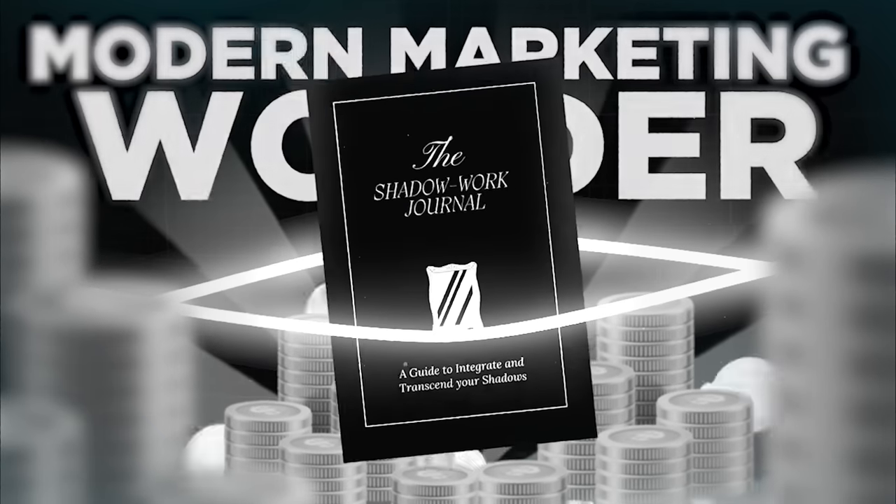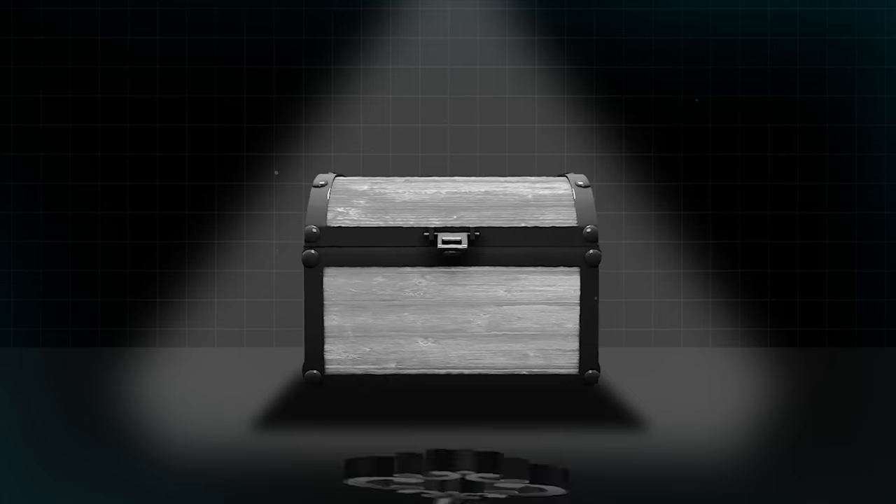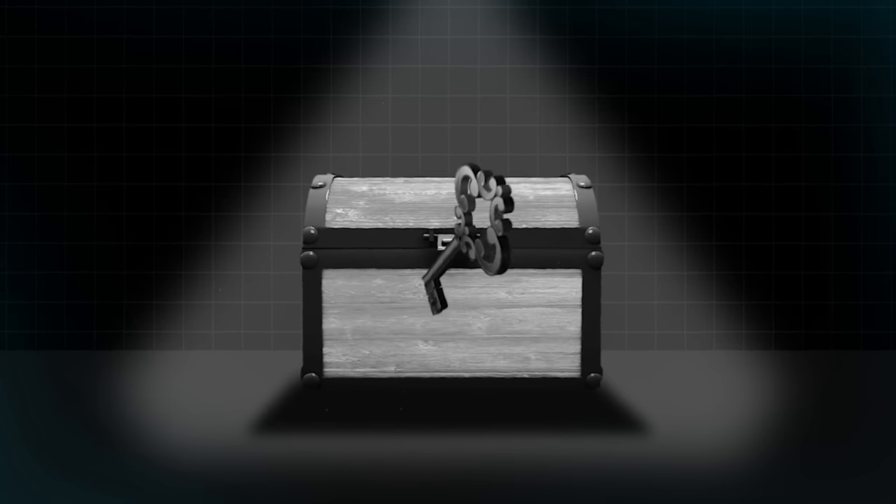If you do some quick math, that's over 4 million in sales in just the last 30 days and around $100,000 to $200,000 a day in sales. And believe it or not, the only thing she's doing is utilizing the TikTok shop feature and making organic videos. This journal is basically a modern marketing wonder, and today I'm going to explain exactly how she did it — and most importantly, show how you can do the exact same thing with absolutely $0 spent on advertising.